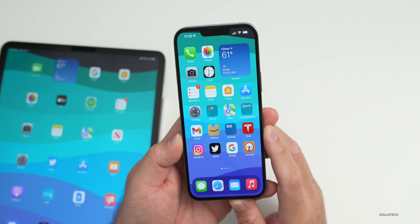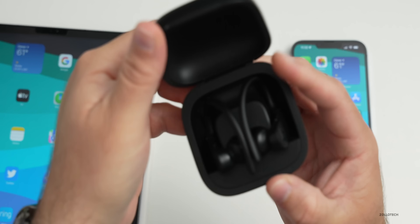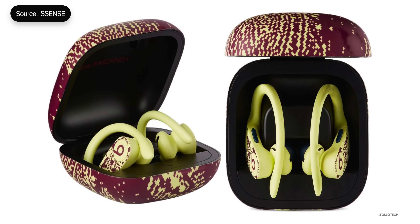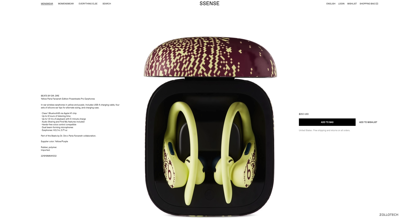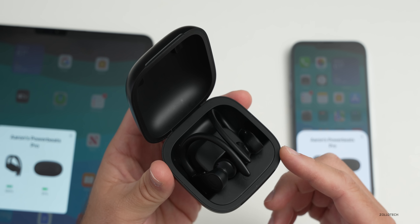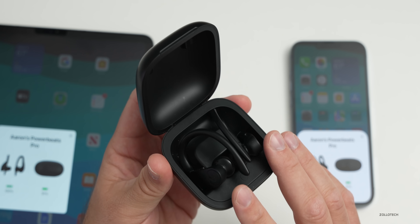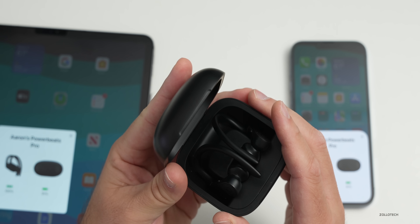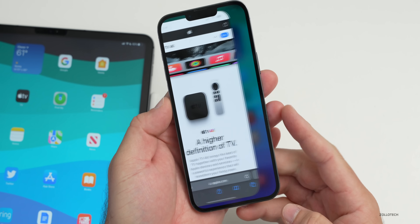A new special edition Powerbeats Pro was launched in collaboration with designer Pariah Farzana. They're now available for $250 and exclusive to Sense.com. The regular Powerbeats Pro are currently on sale for about $200, so if you're looking to pick up a pair you can get them in traditional colors or the new designer edition.